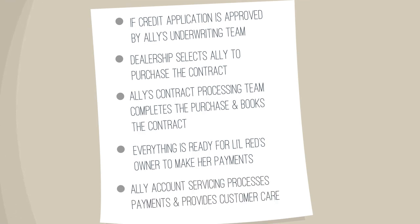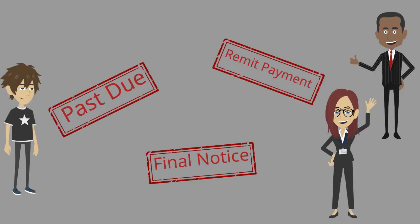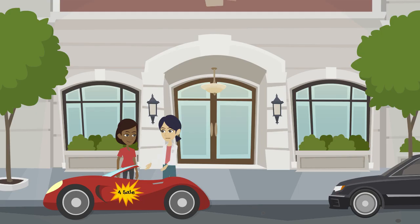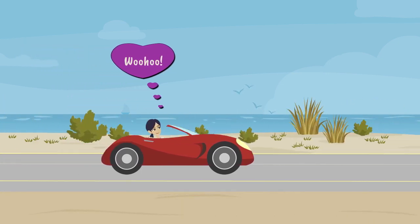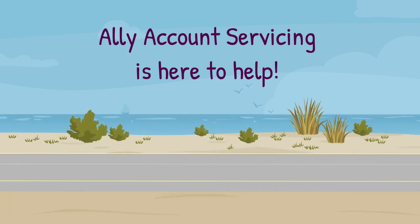Ally Account Servicing processes the payments and offers other customer care services. Sometimes people don't make their payments as they should, or special circumstances arise, so Ally's customer solution and loss mitigation services work with customers to find a solution. When the drivers are ready for a new vehicle, they may decide to return or trade Little Red at the dealership, pay her off and sell directly to someone else, or continue payments until she's paid off. Either way, Ally Account Servicing helps dealerships and customers with vehicle payoffs and titles.